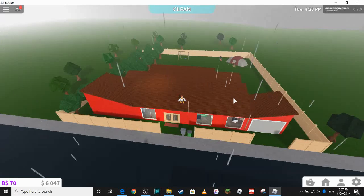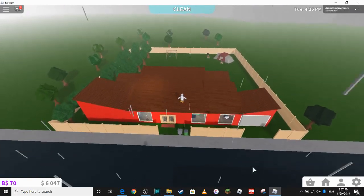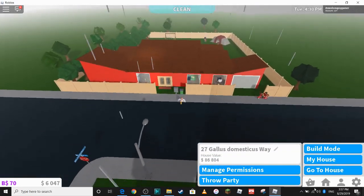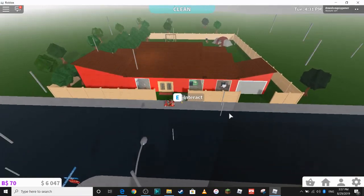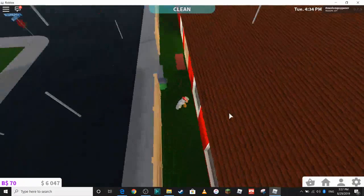Hey guys, Clara Chicken here. Today I'm going to be doing a house tour of my place in Bloxburg. My house is called 27 Gallus Domesticus Way. And I'll show you what it's like inside. But I'll go around the outside first.